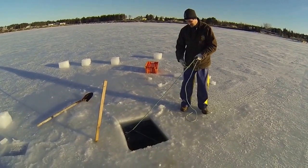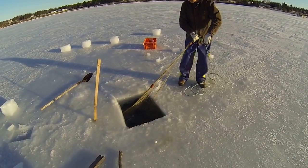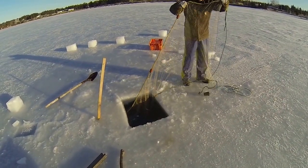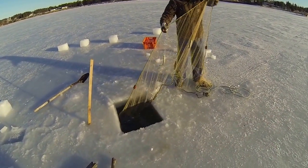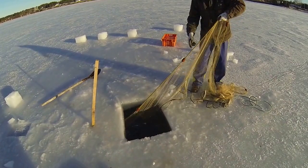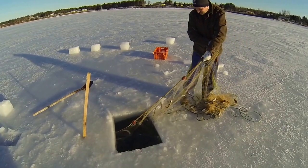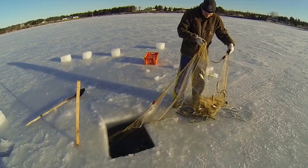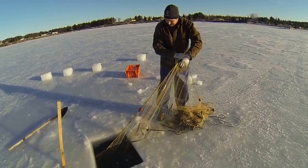Okay Jordan, let's take your time. I see one, two, three, four, five, six, seven, eight, nine, ten, eleven, twelve, thirteen, fourteen, fifteen, sixteen, seventeen, eighteen, nineteen, twenty. Yeah! Not a big run though.